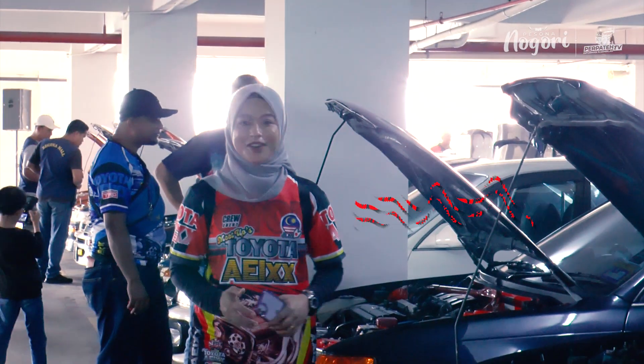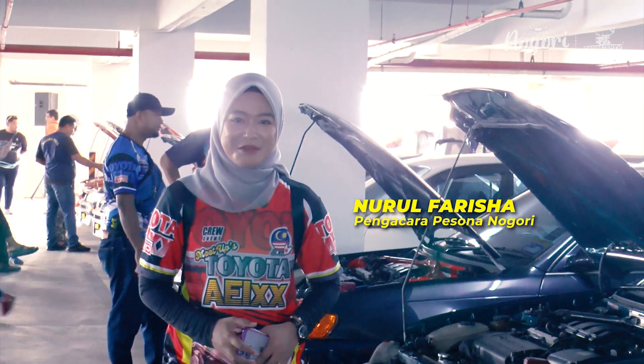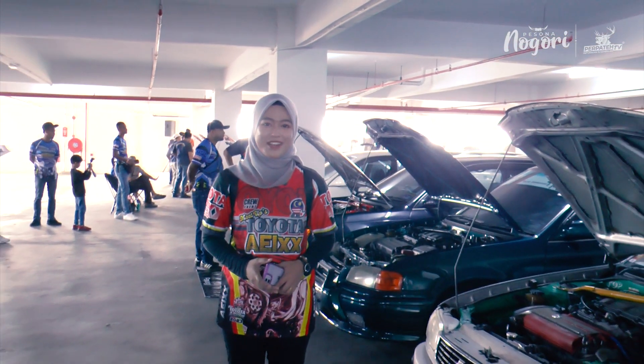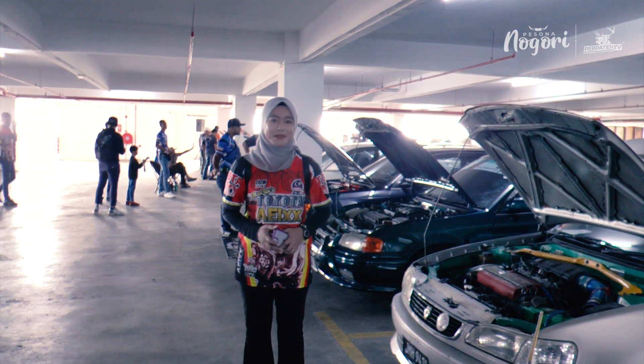Antara hobi yang mana wanita tak faham kenapa lelaki suka sangat dengan hobi ini. Hari ini, saya berada di Regina Mall Port Descent di mana saya terpanggil untuk merungkai apakah keseronokan dengan kereta AE ini. Jom kita tanya beberapa orang peminat kereta AE ini.